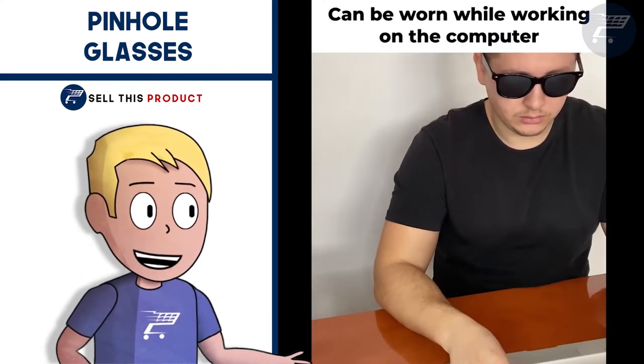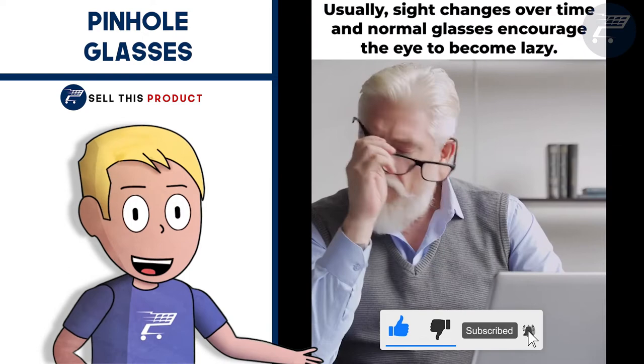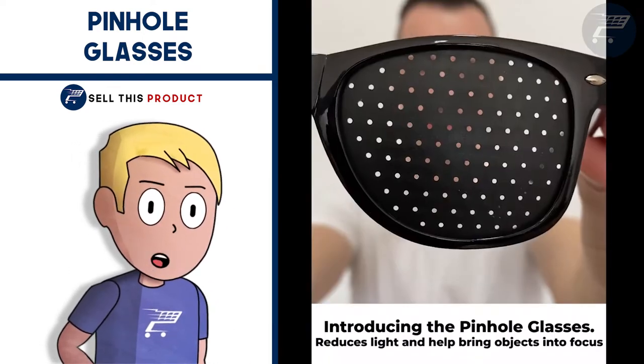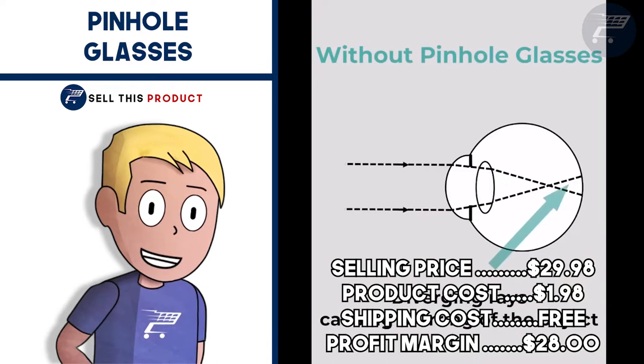To get the best results you need to follow the program step by step. People with normal eyesight can wear them preventively for 15 minutes every 2-3 days. I think this product could do very well in a healthcare niche. The selling price for the pinhole glasses is $29.98. The product cost is $1.98.